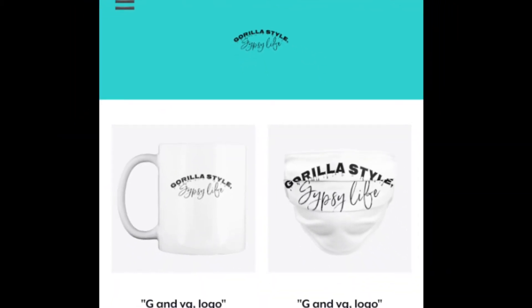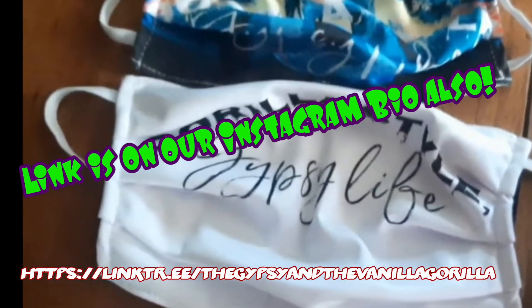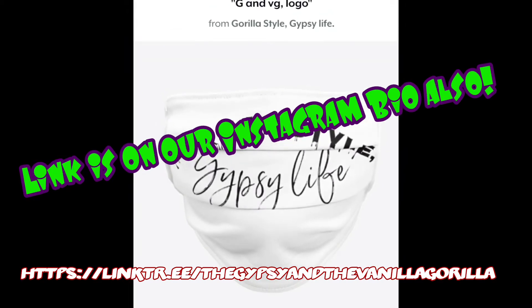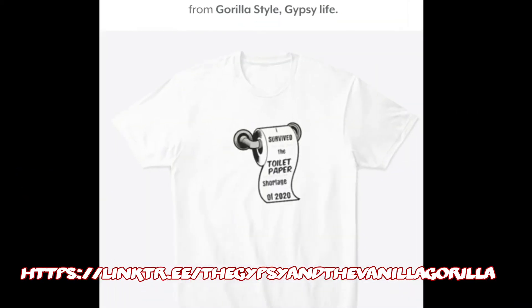We have a Teespring store. The link will be on here, and it's also in the description. We have a lot of stuff on there and we add to it all the time. There are face masks, bags — they all have our regular Gorilla Style Gypsy Life logo. That's kind of our logo now.